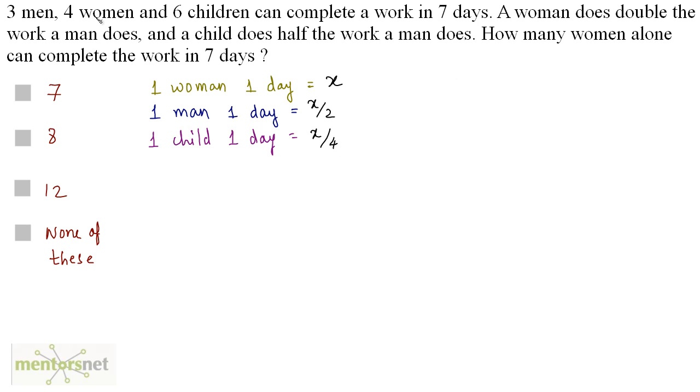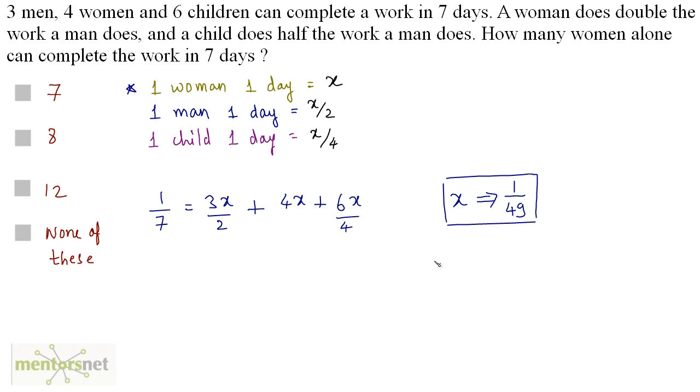Now we have been given that 3 men, 4 women and 6 children can complete the work in 7 days. So in 1 day all of these people will complete 1 by 7 of the work. So 1 by 7 is equal to the work done by 3 men, which is 3 times x by 2, plus the work done by 4 women, which is 4 times x, plus 6 times the work done by 1 child in 1 day, which is x by 4. When you solve this you will get x as 1 by 49.